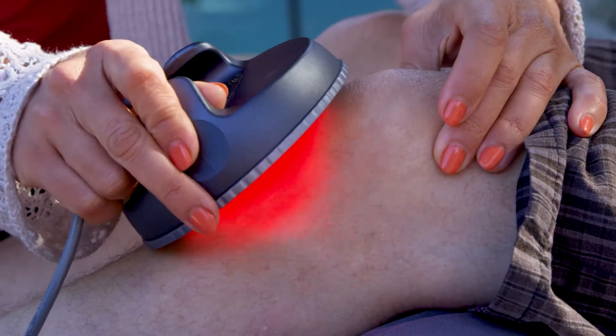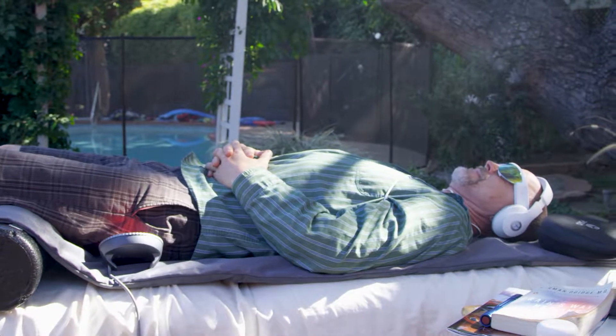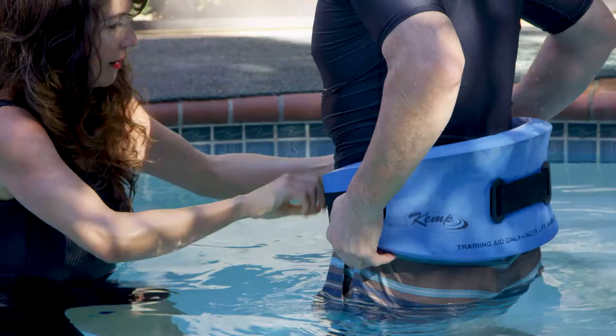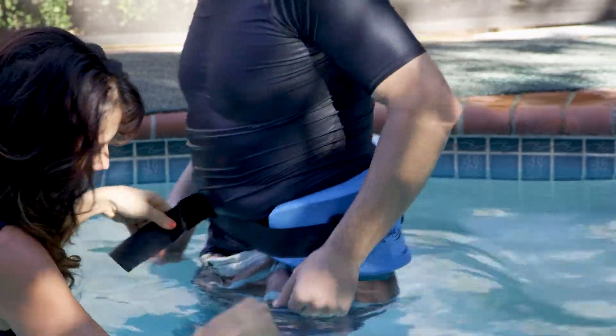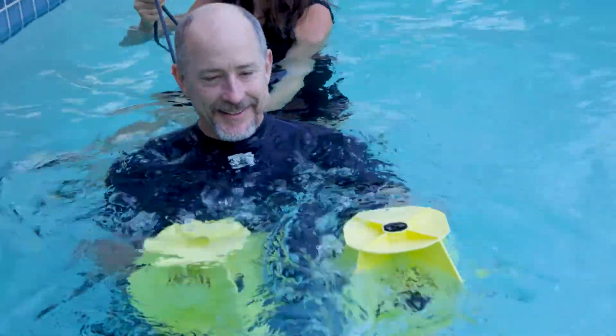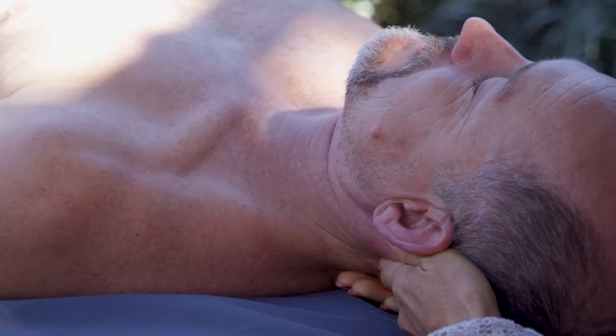I also offer some land-based treatments. It's an excellent thing to do in combination with the aquatic therapy before or after getting in the pool, helping the body to relax and better receive the water therapy. And if people don't want to get into the water, they can also have the option of using these other modalities as a standalone treatment.